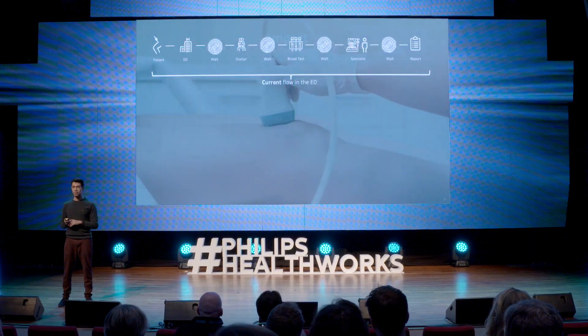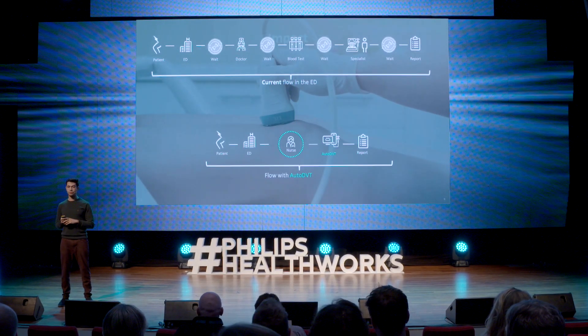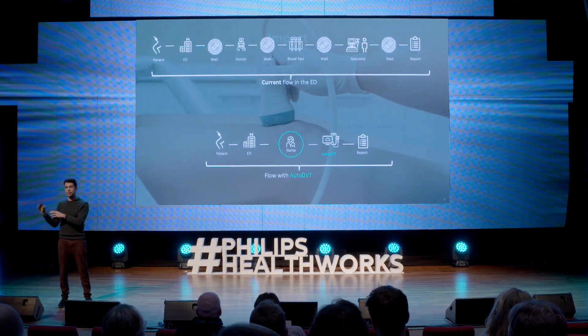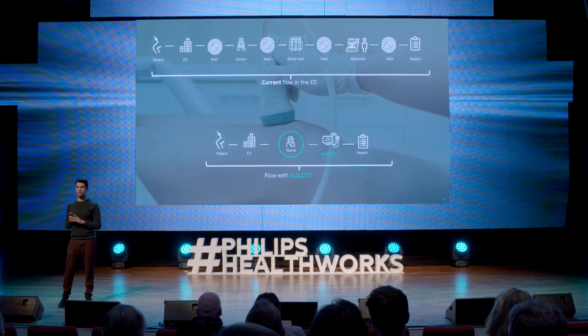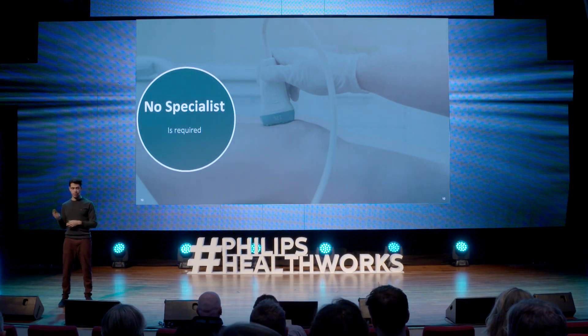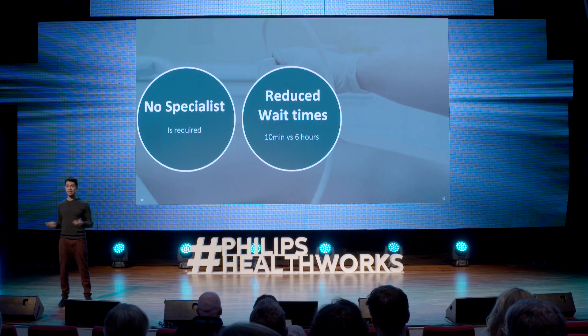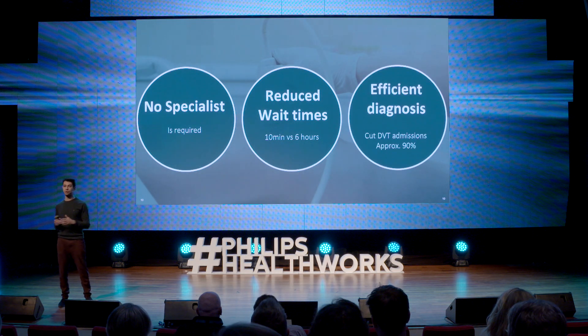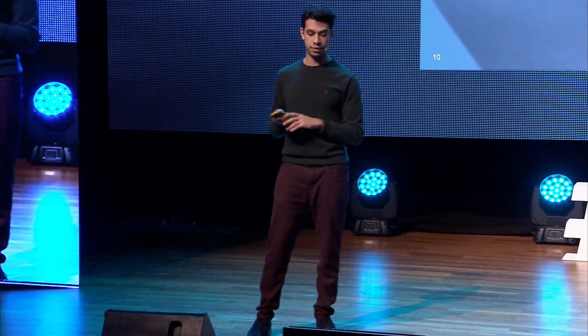That has a huge amount of impact on the healthcare system because the current pathway is reduced to this: you get seen by a nurse or someone else, they scan you, and in ten minutes you know if you have DVT. The impact is no specialist is required, reduced waiting times from six hours to ten minutes, and it's much more efficient — you can reduce radiology admissions by up to 90%.